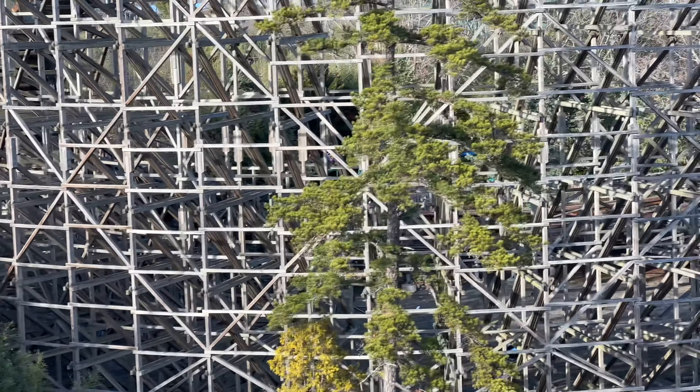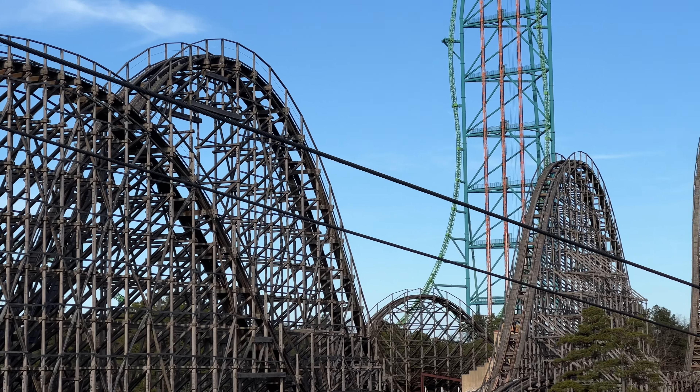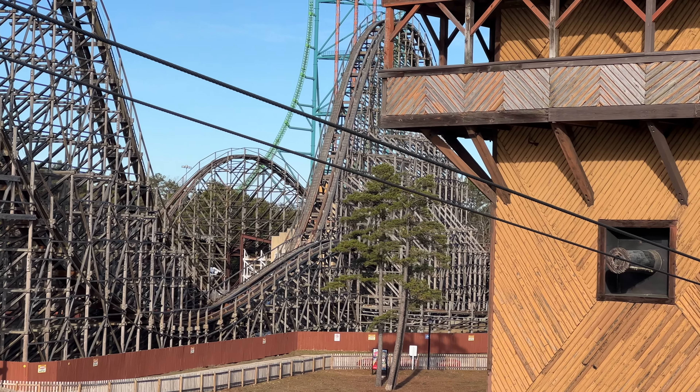When we get a little further up on the skyway we'll be able to see if that track is still missing from the bottom of the turnaround. As I've said throughout, I'm very excited to see what they wind up doing to El Toro — I really anticipate these repairs making a big difference, making El Toro much smoother, much more reliable, and overall a much more enjoyable ride.